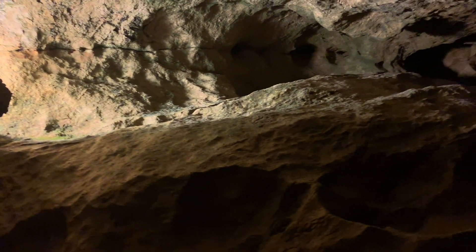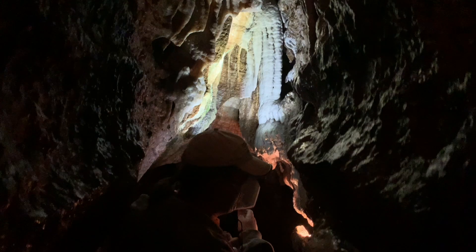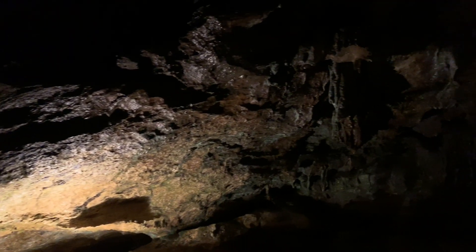Caves are one of the most mysterious and unexplored places in the entire world. But even in the total darkness, strange and rare animals can be discovered. We're taking a tour of Linville Caverns. This will take us 2,500 feet below the surface of the Earth. Join me in exploring this subterranean wonder.